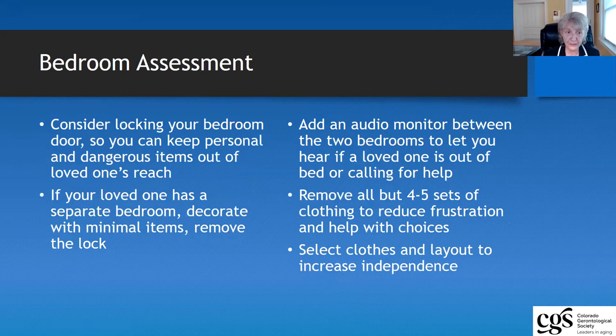Moving to the bedroom — consider locking your bedroom door so that you can keep personal and dangerous items out of your loved one's reach. If your loved one has a separate bedroom, go back to the minimalist idea and remove any items that might cause confusion. Leave very minimal things in the room so that the individual does not have to sort out pictures, mirrors, dressers — put as few of those in as possible. Take the lock off the door, for the same reason as for the bathroom.